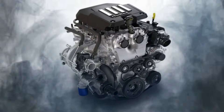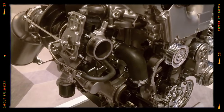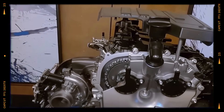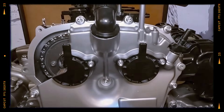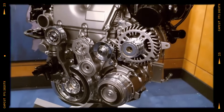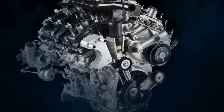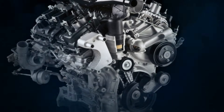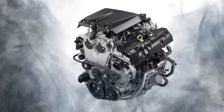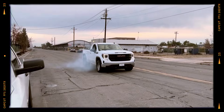The GM L3B 2.7L engine was developed to replace the older 4.3L V6, and it has exceeded expectations. It delivers 9% more horsepower and 14% more torque than the 4.3L V6 while being 80 pounds lighter, and offers a 13% improvement in fuel efficiency with reduced emissions. However, compared to its main rival, the Ford 2.7-liter V6 EcoBoost — which generates 325 horsepower and 540 newton-meters of torque — the GM 2.7-liter four-cylinder falls short, providing 310 horsepower and 470 newton-meters of torque.